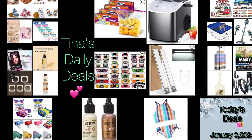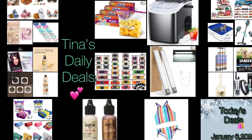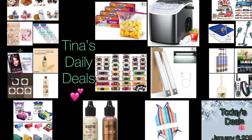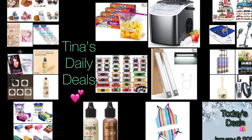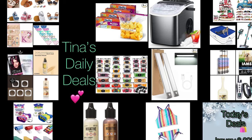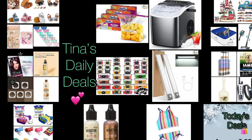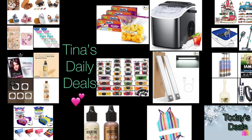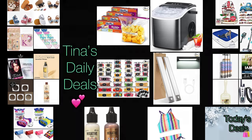Hey there everyone! Welcome back to Tina's Daily Deals. I'm coming at you with awesome deals from Amazon. I wasn't here yesterday — it was actually my birthday and I turned 35. I can actually say that I'm in my mid-30s; I don't know how I feel about that. But back to the video — remember, all the information you need will be in the description box. Don't forget to like, share, and subscribe. Without further ado, let's go ahead and get started because some of these will not last long.